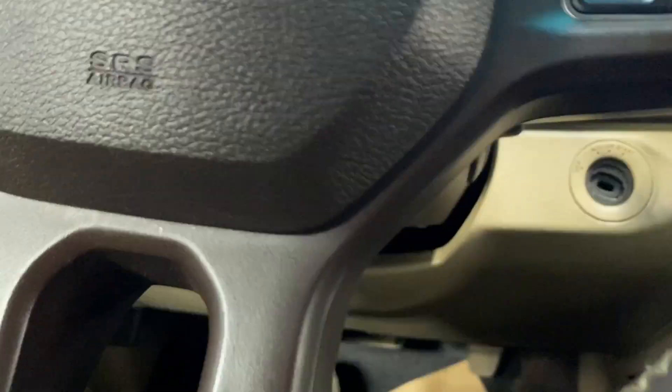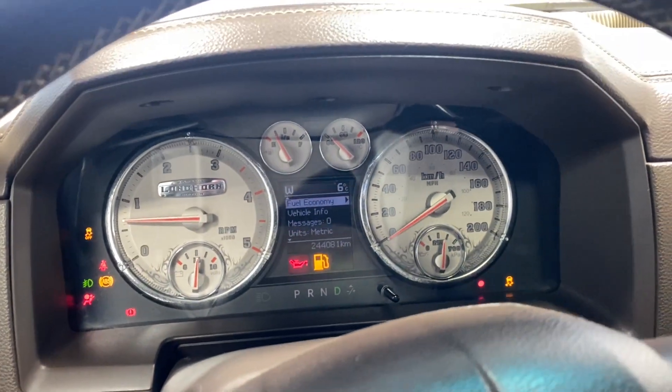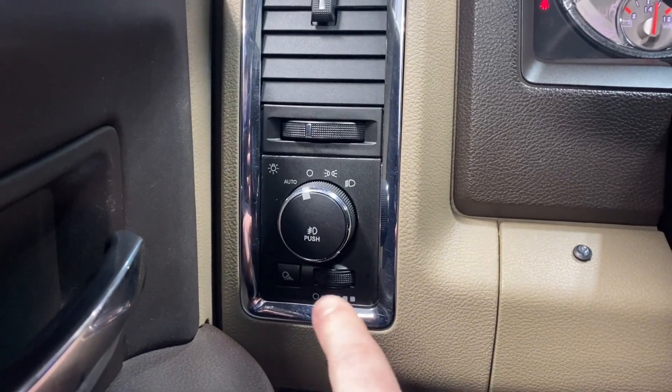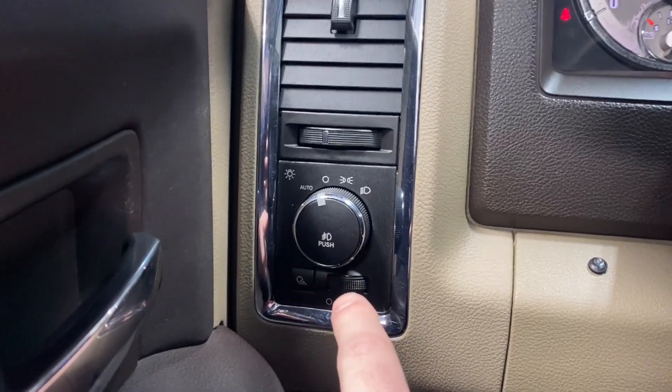Hop inside, put in the key, get the vehicle fully started up. On the left side here we have the digital gauge cluster, dimming controls, headlight and fog light controls.